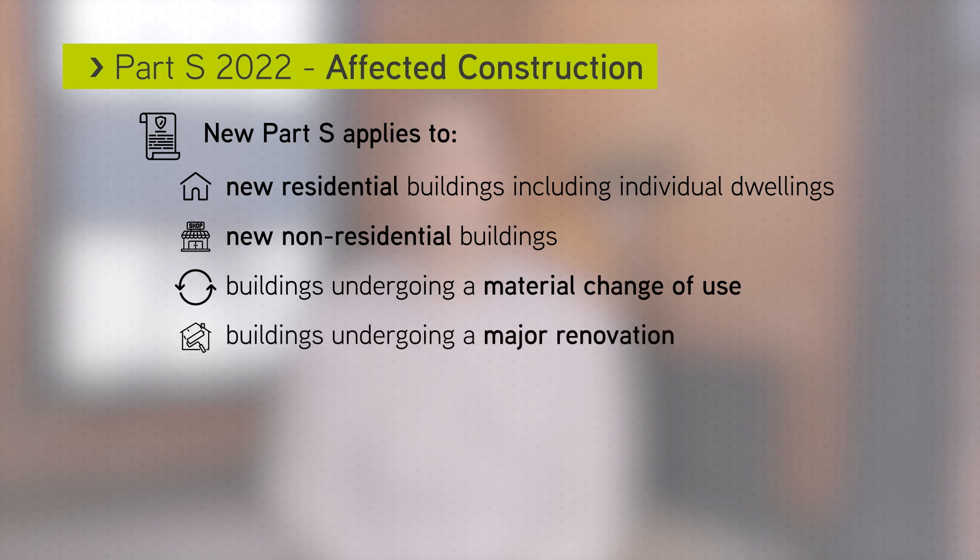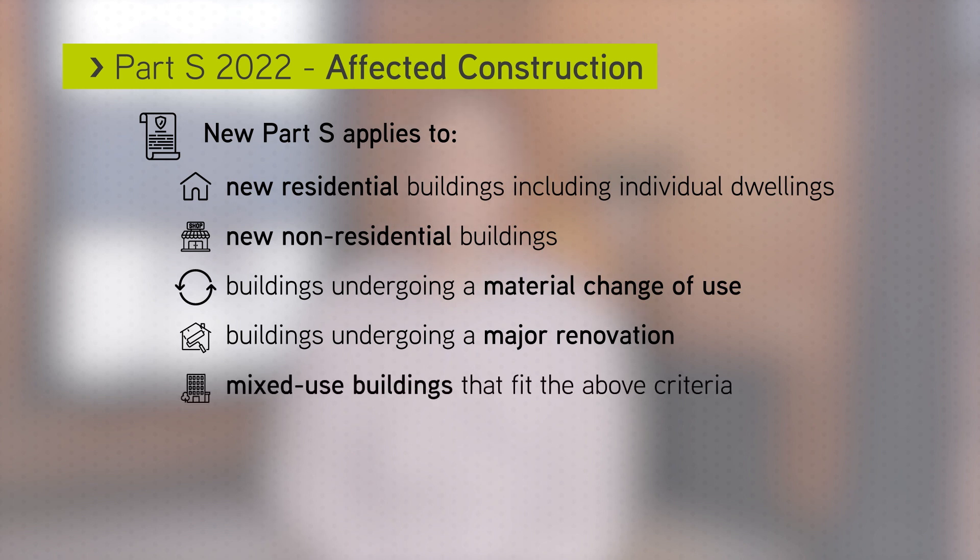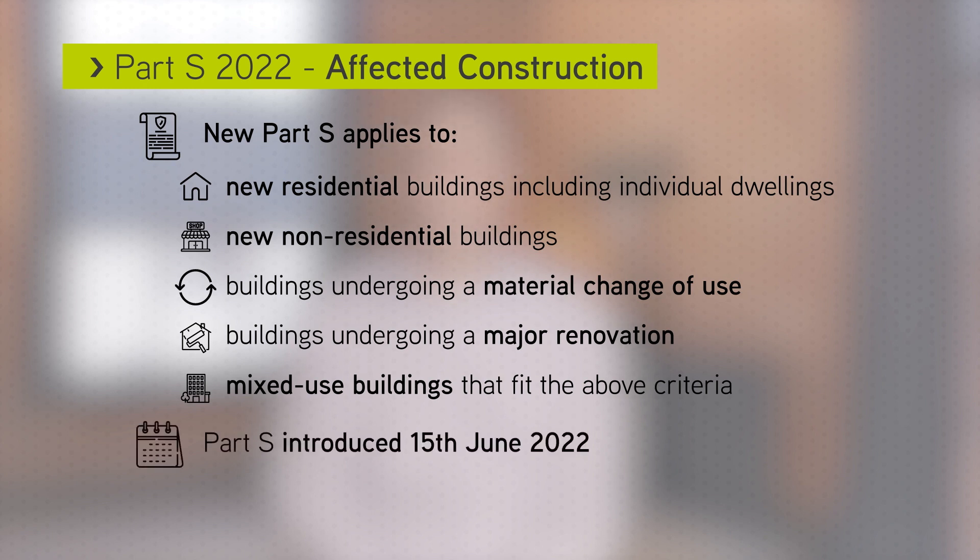It also applies to mixed-use buildings that fit the above criteria. The document will be introduced on 15 June 2022. We'll cover the transitional provisions at the end of this video.